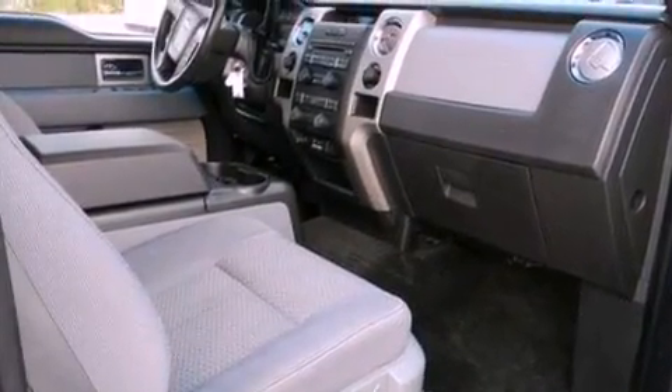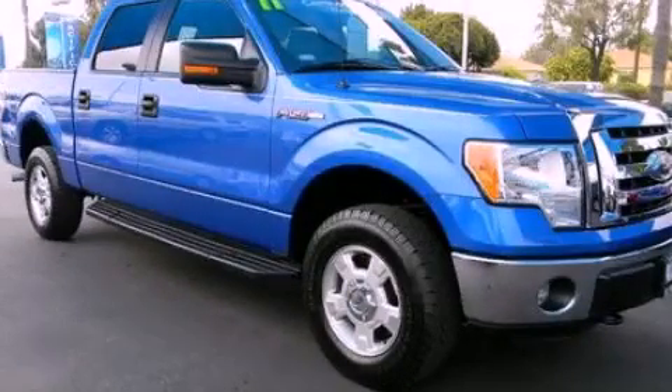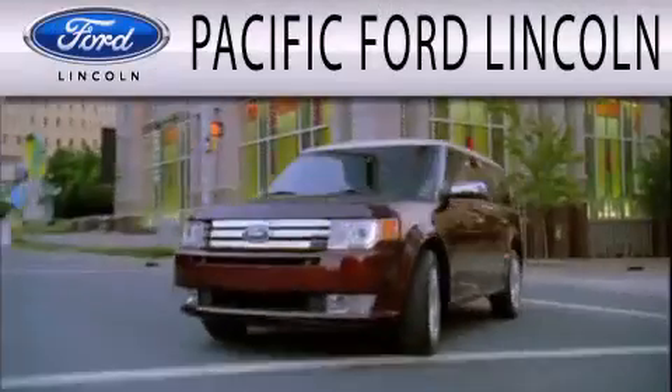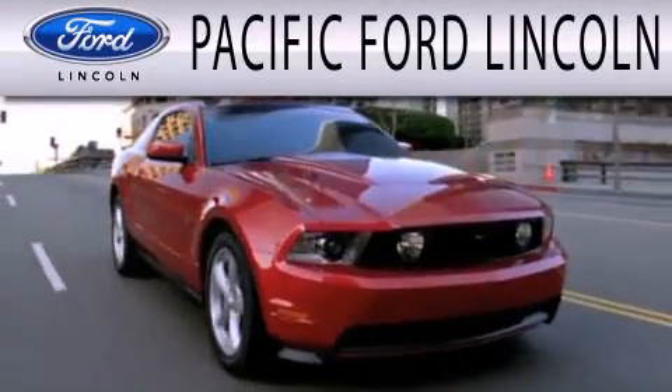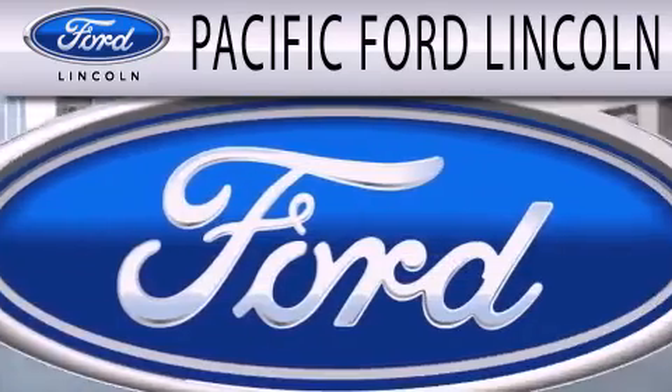Contact us today and schedule your opportunity to see this automobile in person. Pacific Ford Lincoln is dedicated to doing everything possible to ensure that the experience you have selecting your next vehicle is as pleasant as possible.